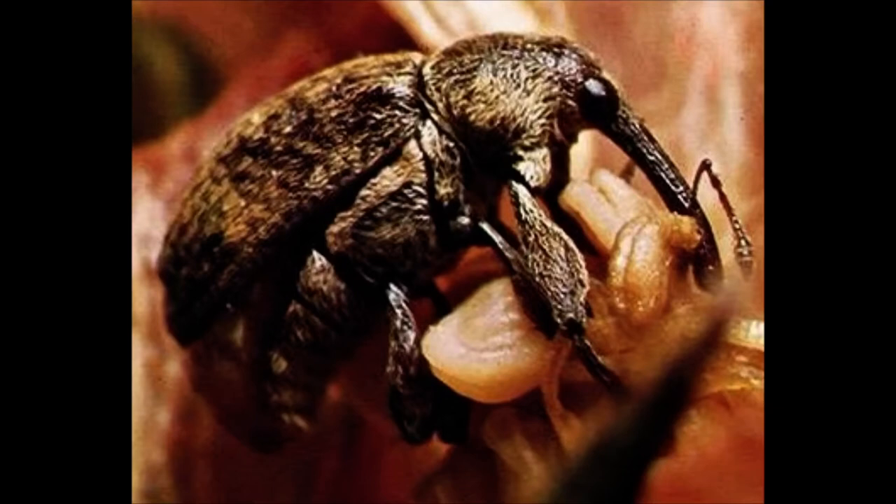Beetles have adapted over the years to eating a variety of plant and animal foods. With their strong, chewing mouth parts, nearly every possible food source is used by some kind of beetle. Weevils, like this boll weevil, are thought to be some of the peskiest of all beetles. Their long snouts enable them to bore down into the seed pods of plants called bolls. Boll weevils have destroyed many fields of cotton, laying eggs in the holes they make. When the eggs hatch, the larvae eat the plants from the inside out.